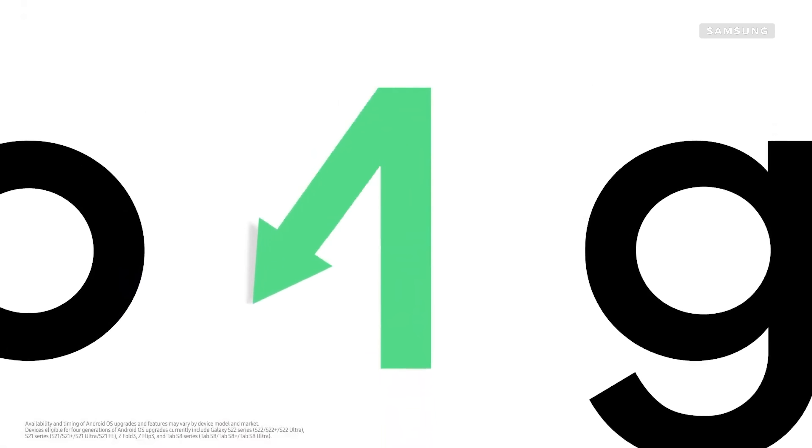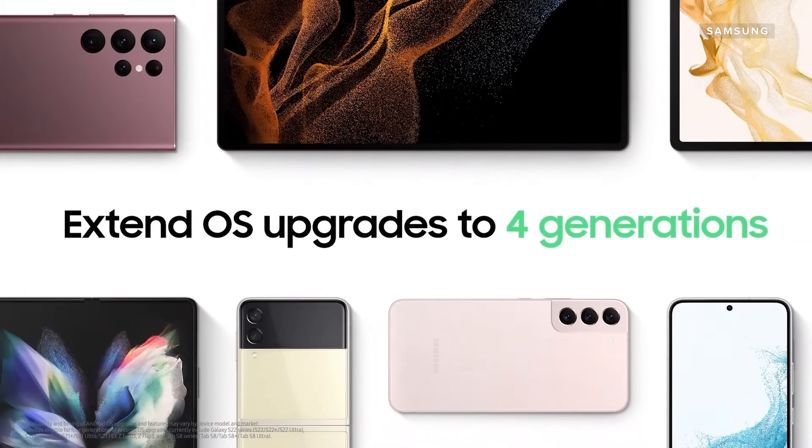Let's talk Android updates — this is where the biggest difference is probably going to be for a lot of you. The Note 20 Ultra, being an older device, is not going to get as many updates as the S22 Ultra, because Samsung has promised up to four generations of Android updates for the S22 Ultra. The Note 20 Ultra might get updates too, but there are no guarantees, and I would assume support drops off earlier.